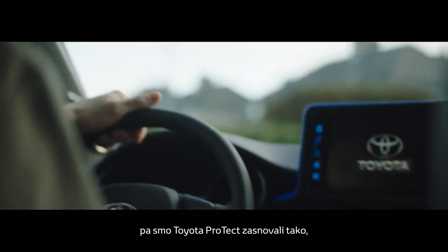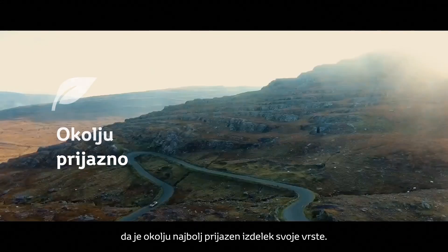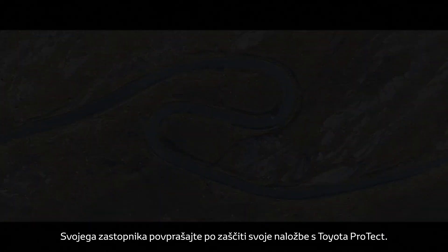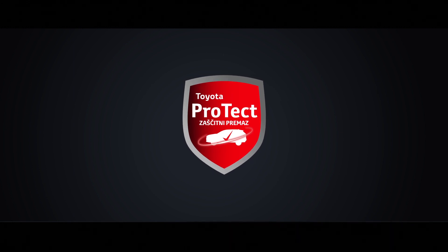And we've engineered Toyota Protect to be the most environmentally friendly product of its kind. Ask your dealer about protecting your investment with Toyota Protect.